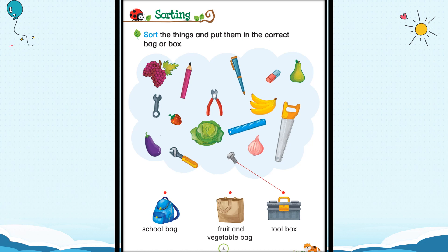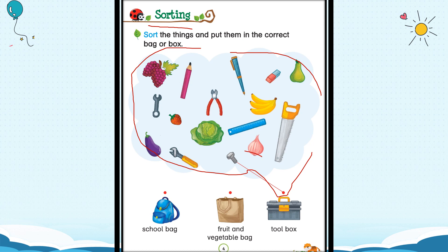Today we are going to learn about sorting. What do you mean by sorting? Sorting means when there are many objects in a group or in a bunch, we have to pick them and put them in the right place. Here is a bunch of objects, all mixed. Some of them are fruits, some of them are vegetables, and some of them are tools. When we have to repair something, we use tools. Some of them are things you use in school — your school supplies. So this is all a mix of things.